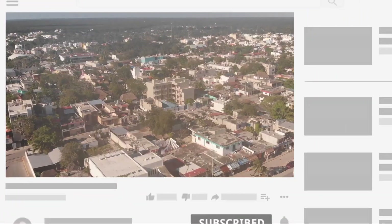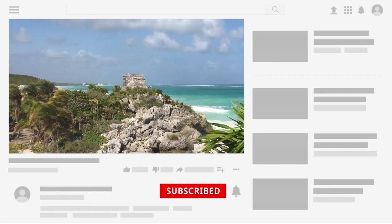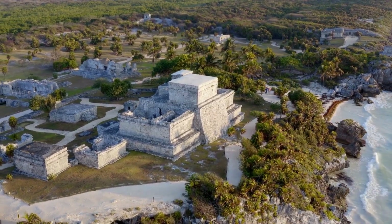We are Travel Pug, your travel guide around the world. Don't forget to subscribe, hit the like button, and hit that notification bell to stay up to date on more videos here on Travel Pug.